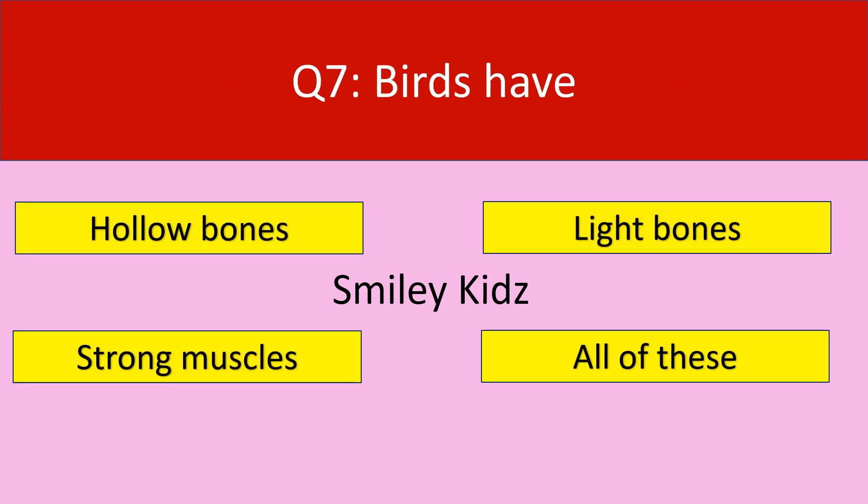Question number 7. Birds have. Your options are hollow bones, light bones, strong muscles, all of these. Your time starts now.